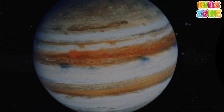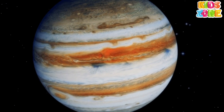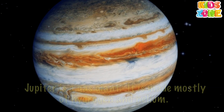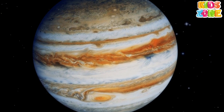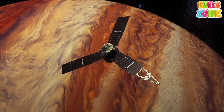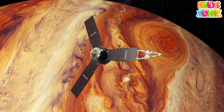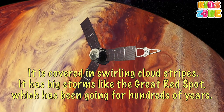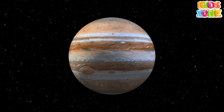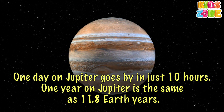Jupiter. Jupiter is the biggest planet in our solar system. Jupiter is the fifth planet from the Sun. That means Mars and Saturn are Jupiter's neighboring planets. Jupiter is a gas giant — it is made mostly of hydrogen and helium and doesn't have a solid surface, but it may have a solid inner core about the size of Earth. It's similar to a star, but it never got massive enough to start burning. It is covered in swirling cloud stripes. It has big storms like the Great Red Spot, which has been going for hundreds of years. Jupiter also has rings, but they're very hard to see. One day on Jupiter goes by in just 10 hours.